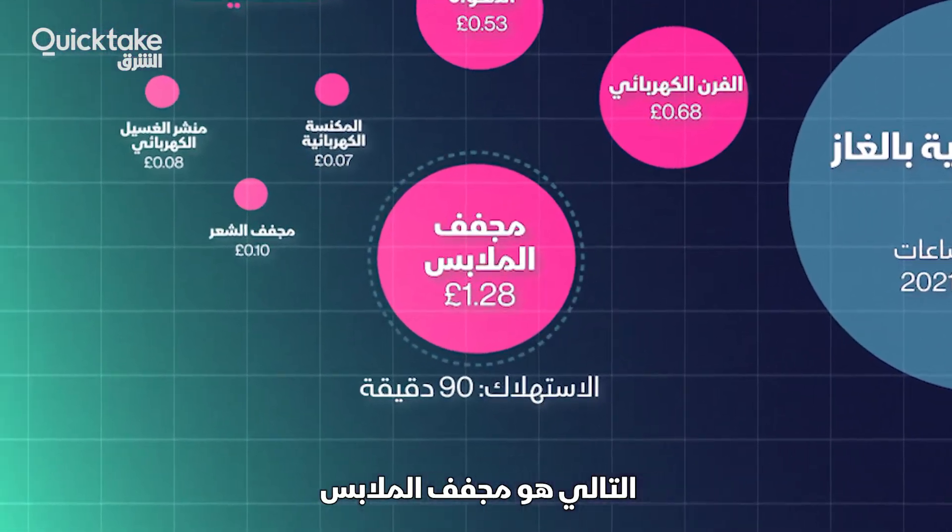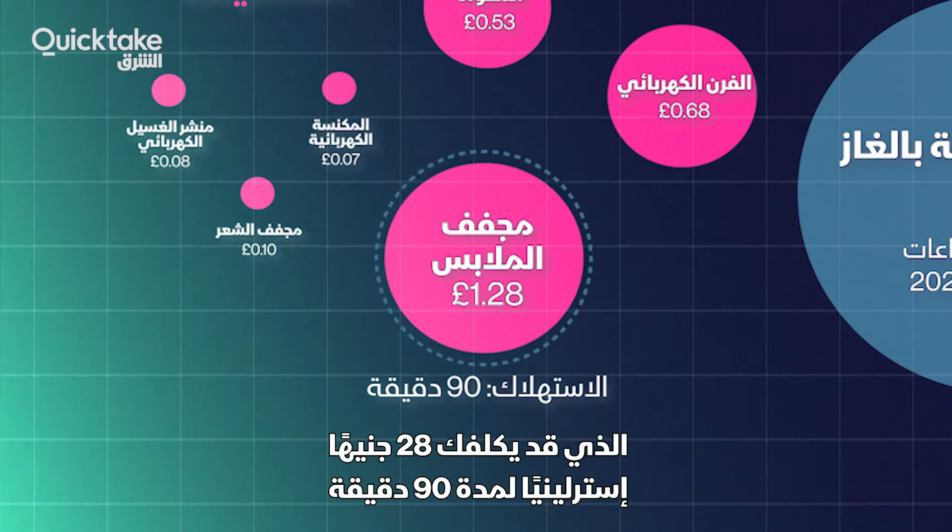Next up is the tumble dryer, which might end up costing you £1.28 for 90 minutes.